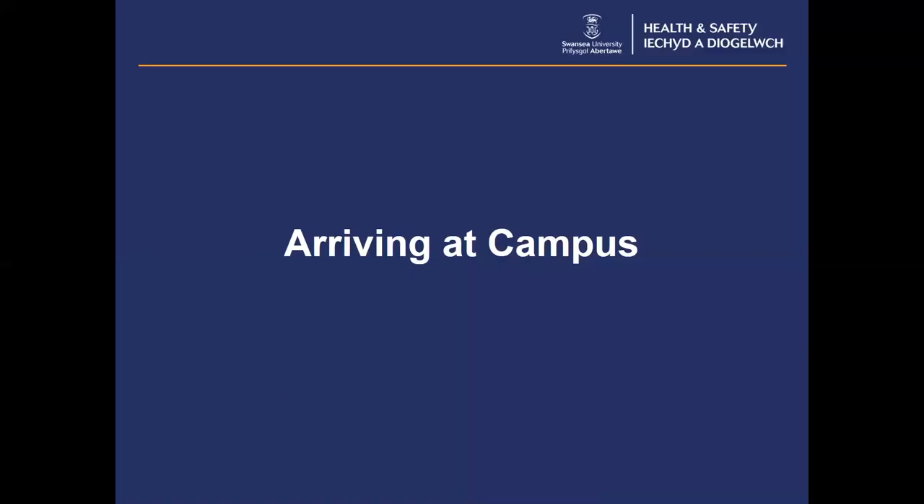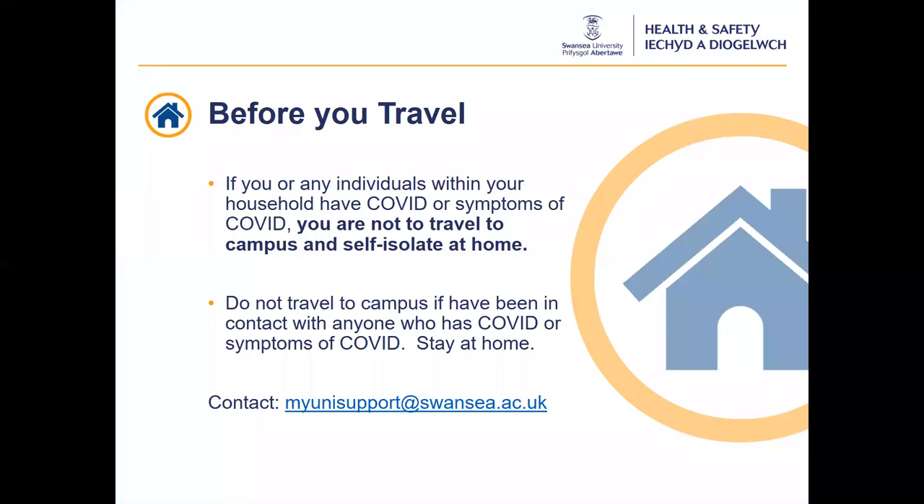So what do you need to do when you arrive at campus? Before you travel, if you or any individuals within your household have Covid-19 or symptoms of Covid-19, you are not to travel to campus and must self-isolate at your home. If you have been in contact with anyone who has Covid-19 or symptoms, then do not come to campus and self-isolate at home. Contact the MyUni support team for advice and support.